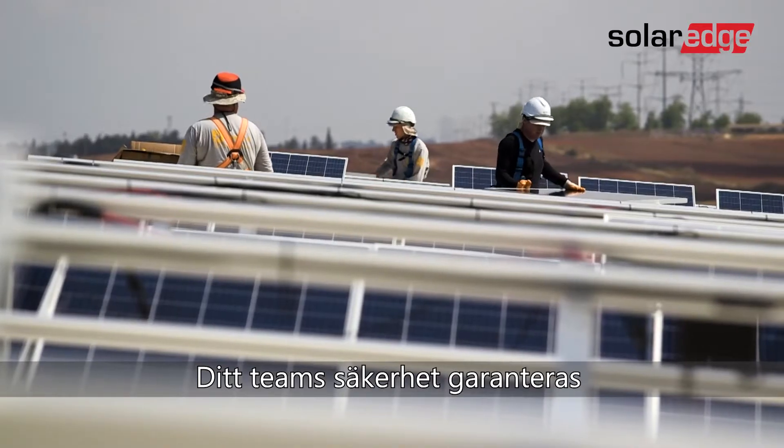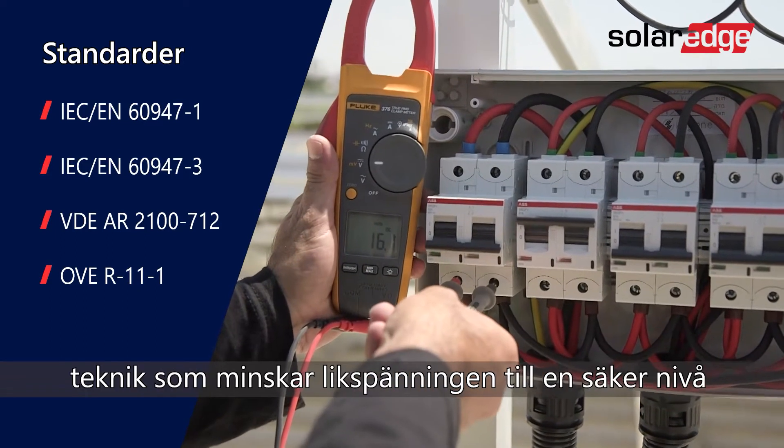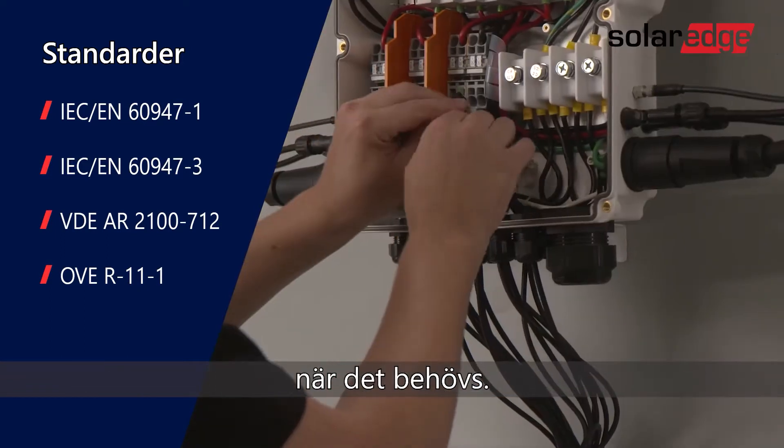Your team's safety is ensured with our unique integrated SafeDC technology, which decreases DC voltage to a safe level when required.